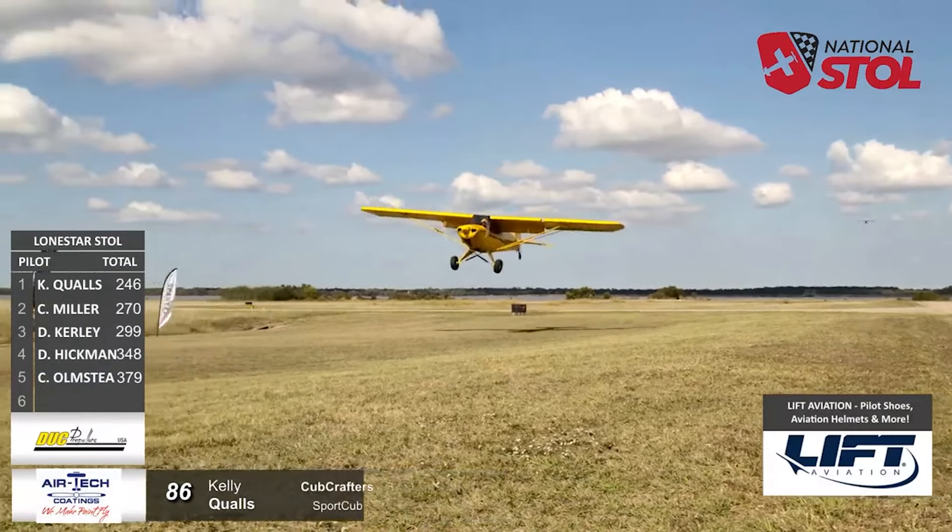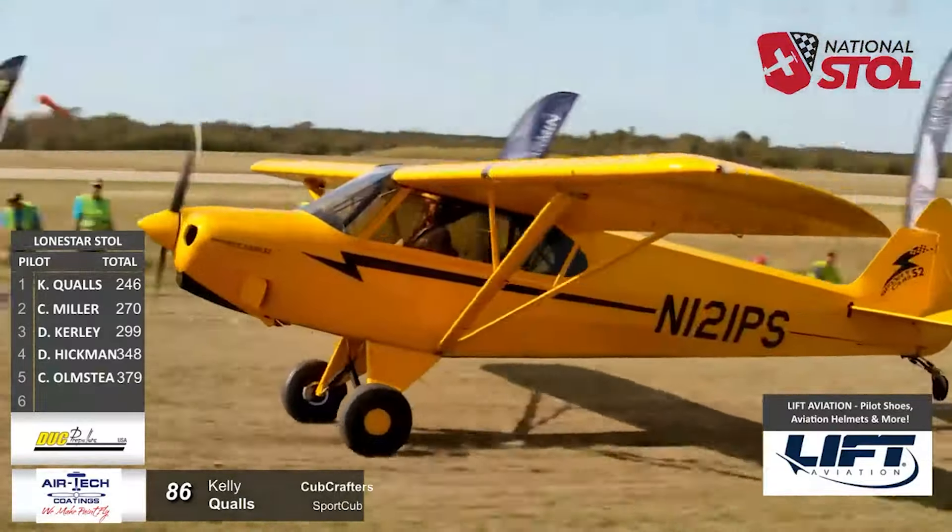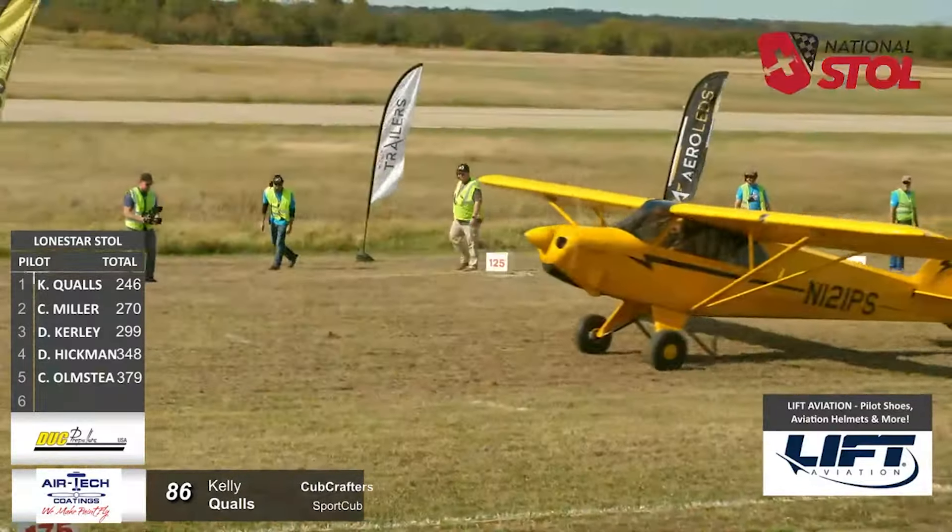Looks like he's cheating the runway a bit to the left-hand side to work that quartering crosswind. Getting the right wing down. Flaps out as he touches down. Fantastic performance again from Kelly.